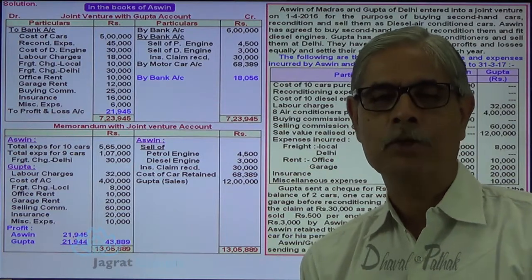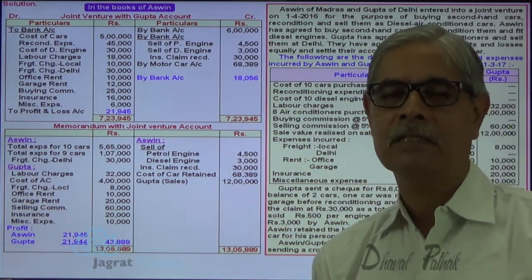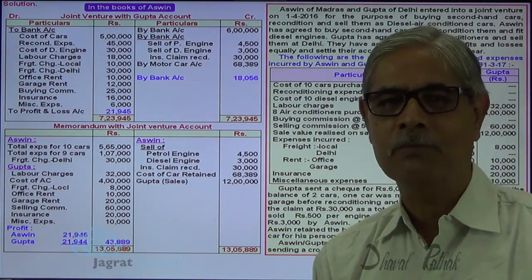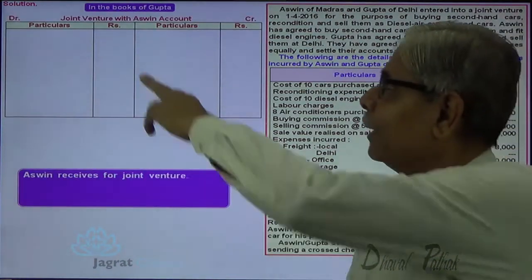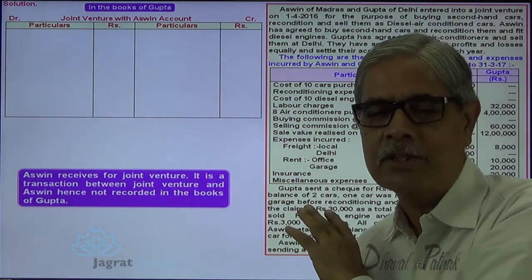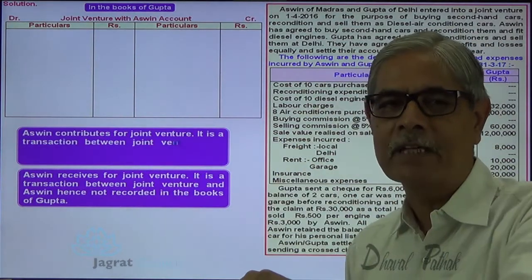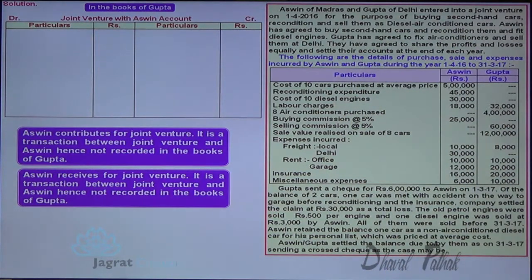This is how transactions are recorded by Ashwin. Memoranda Joint Venture Account is prepared by Ashwin, his profit is claimed, and accounts are settled. Now I want to consider all these transactions in the books of Gupta. Gupta prepares 'Joint Venture with Ashwin' account. All transactions of Ashwin with joint venture are not recorded by Gupta.